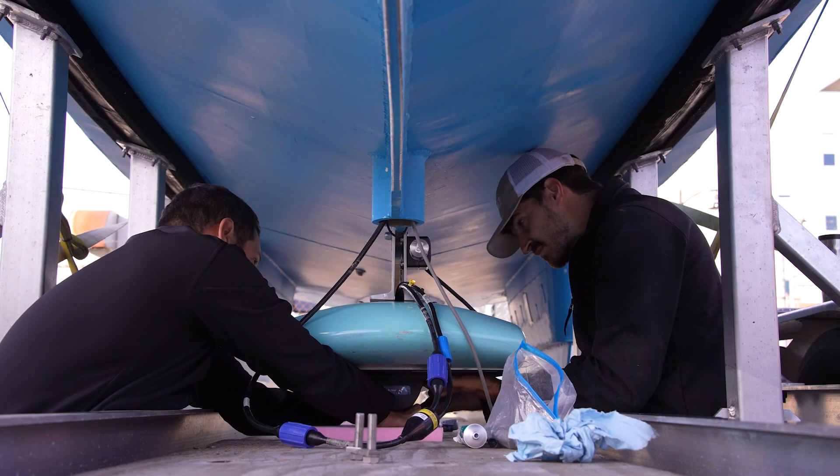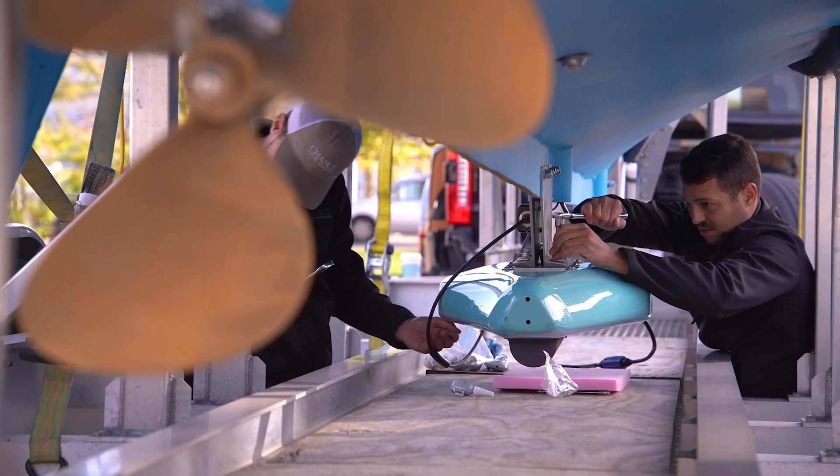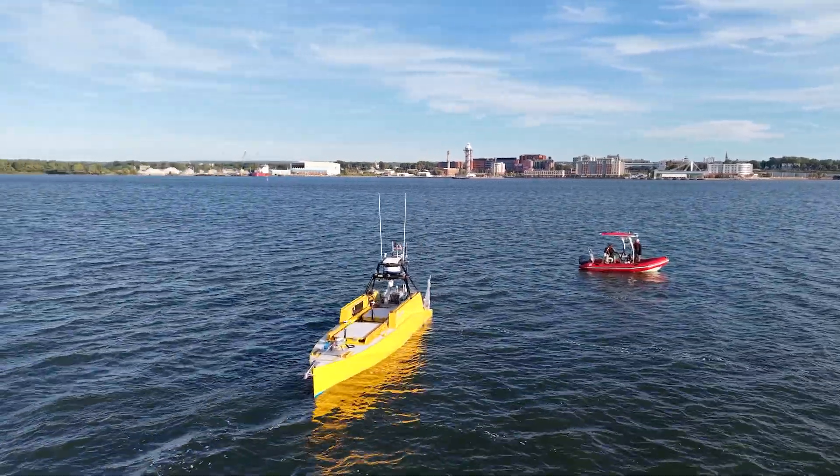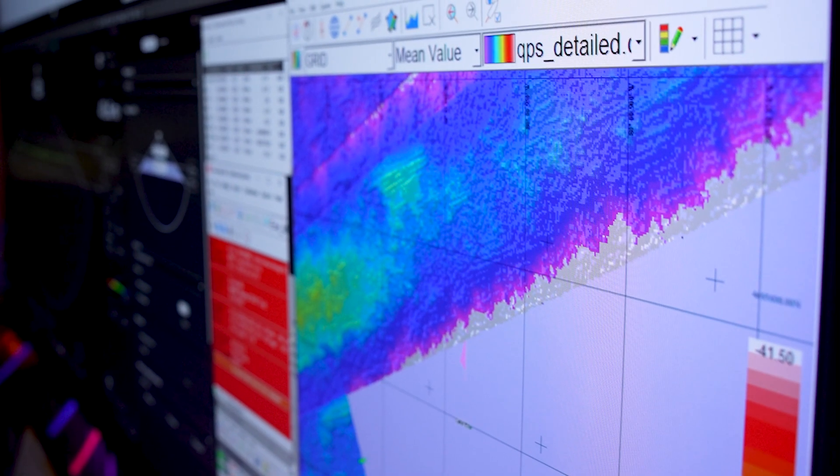This project is an exciting collaboration with two companies: Chance Maritime Technologies and R2Sonic. From Chance, we're using their 30-foot vessel called the LR-30, and from R2Sonic, we have a new kind of multi-beam sonar that allows us to generate really high-quality maps.